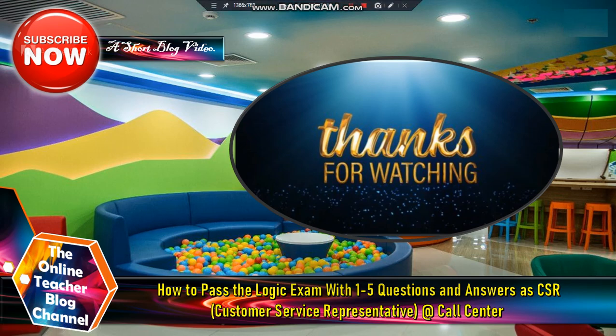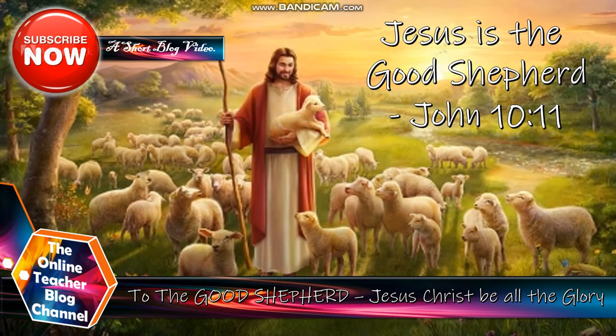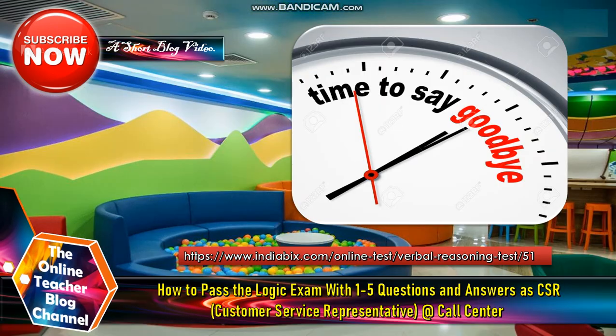That's all for our short video of the day — thank you so much for watching! Please don't forget to subscribe to our channel and be one of our 1,000 subscribers to win the secret surprise. As in John 10 verse 11, Jesus is the good shepherd — to the good shepherd, Jesus Christ, be all the glory, honor, and adoration. If you want more practice, you can go to www.indiabix.com to test your verbal reasoning. This is the Online Teacher Blog — see you next time, only here in our channel. Bye, God bless!